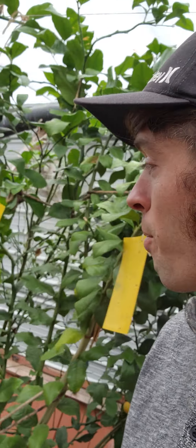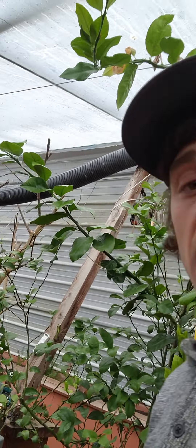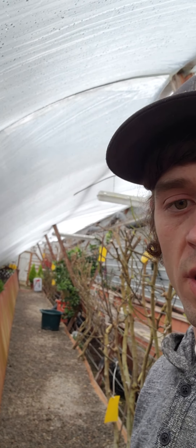But everything's looking good in here. Got to get everything planted for springtime. Like and subscribe — thanks for watching.